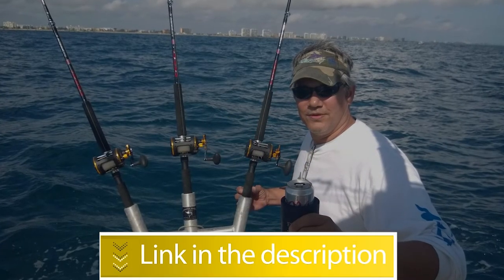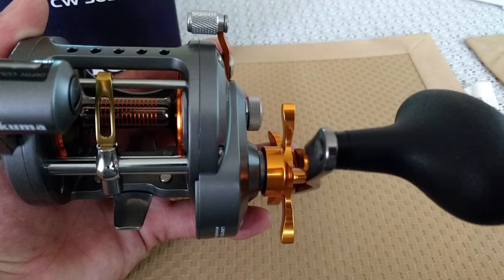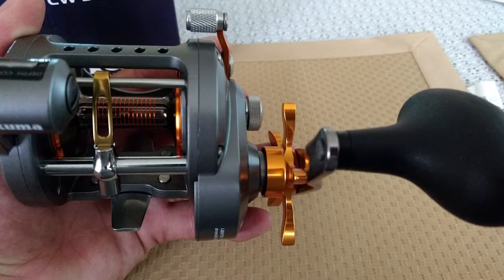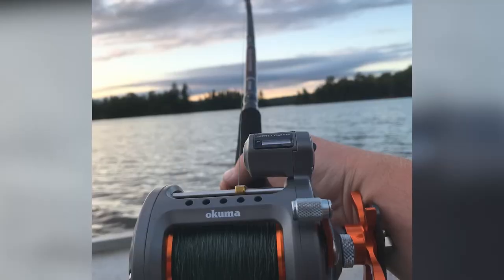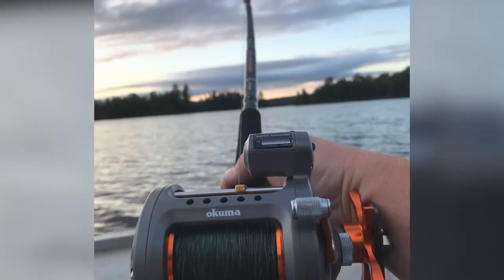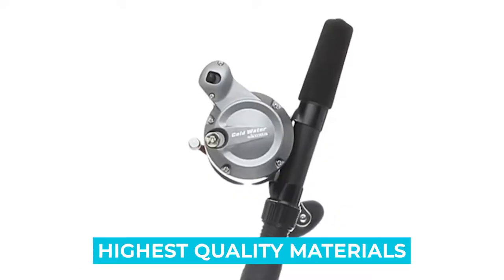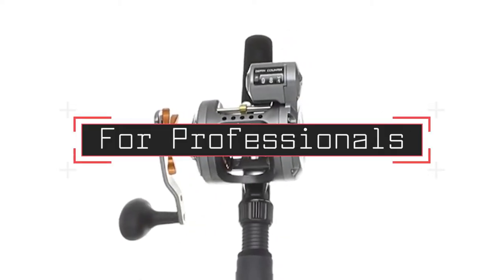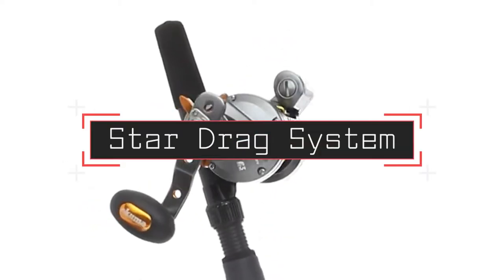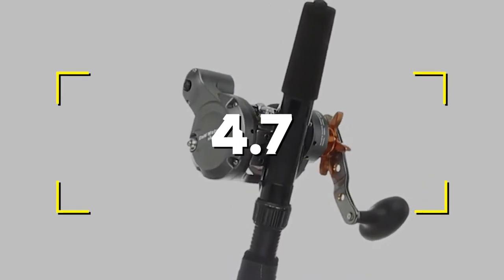Number 4: Okuma Cold Water Line Counter Trolling Reel. The mechanical stabilizing system, stainless steel pinion gear ratio, and dual anti-reverse system provide superior durability and keep shafts and gears tightly aligned. Notable features: highest quality materials, reliable for professionals, star drag system. Users rated this product 4.7 out of 5.